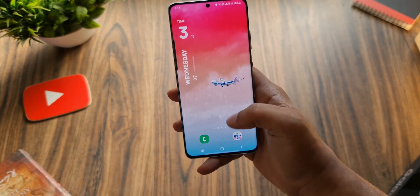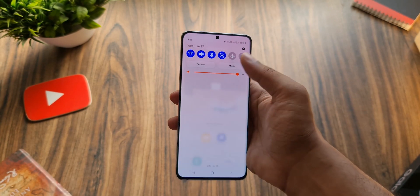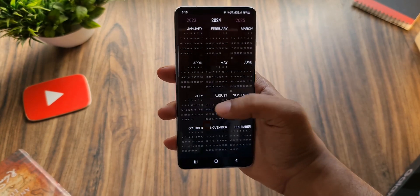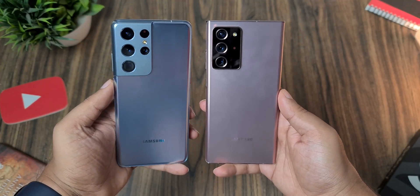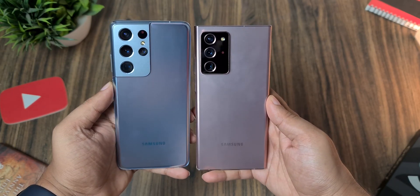I have the Exynos variant with 12GB of RAM and 256GB of storage. I'll keep pushing this phone to its limits and we'll compare the performance with the other two Ultra phones from Samsung in my next video. Let me know if you want to see that by liking the video — and as always, I'll see you tomorrow. Peace out.